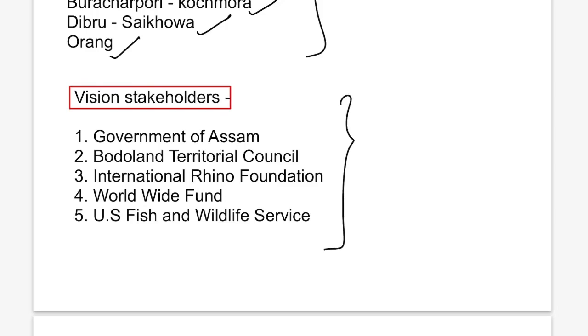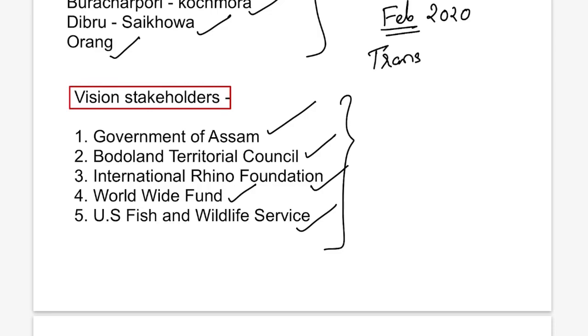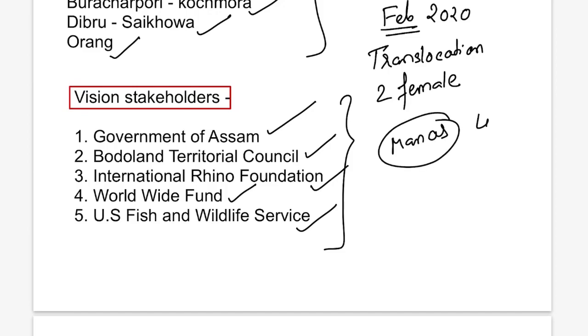The partners in the Indian Rhino Vision project are: the Government of Assam, the Bodoland Territorial Council, the International Rhino Foundation, the World Wide Fund for Nature (WWF), and the US Fish and Wildlife Service. The latest action under this vision was in February 2020, when the last lap of translocation was completed — two female rhinos were moved from Kaziranga to Manas, bringing Manas's population to 40, making it a productive breeding centre.